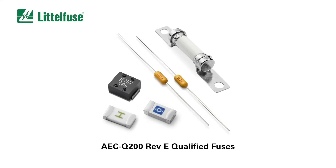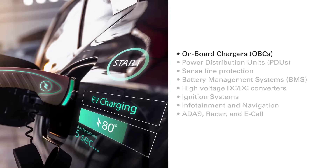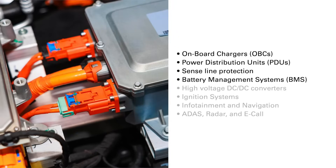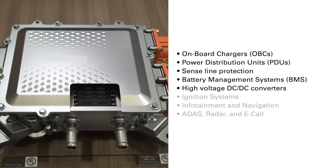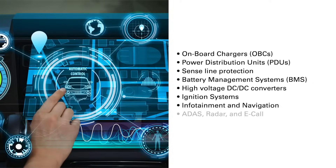The AEC-Q200 qualified fuses are ideal for a wide variety of automotive electronics, including onboard chargers, power distribution units, sense line protection, battery management systems, high voltage DC to DC converters, ignition systems, and infotainment and navigation.